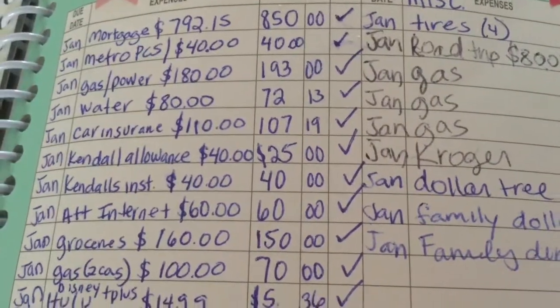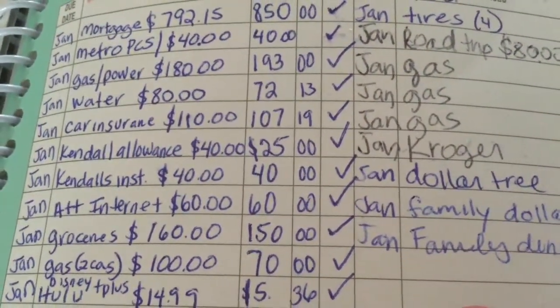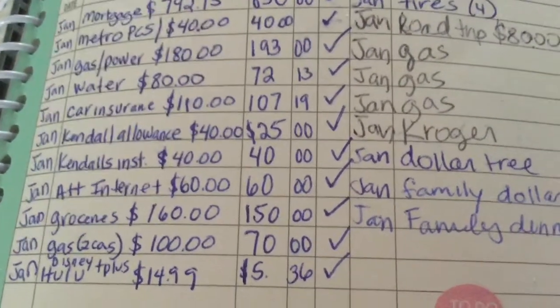Metro PCS is $40 and we paid $40. Gas and power I budgeted for $180 but we went over — it was $193. The water bill I budgeted for $80 and the bill was $72.13.